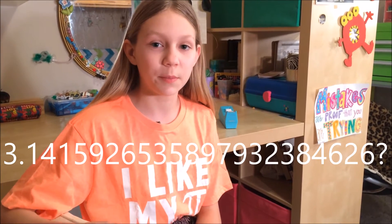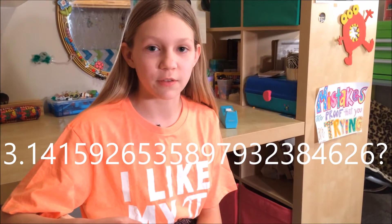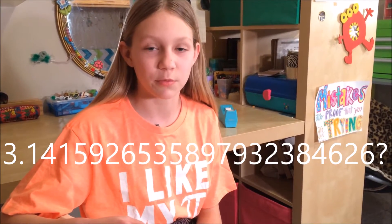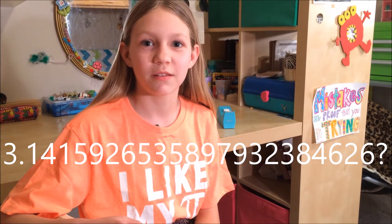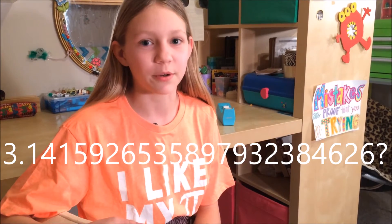Pi is an irrational number, but the first few digits are 3.1415926535897932384626 — I think. It goes on forever since it's an irrational number.